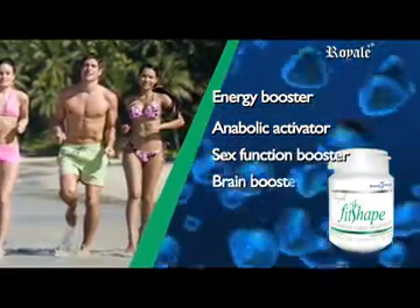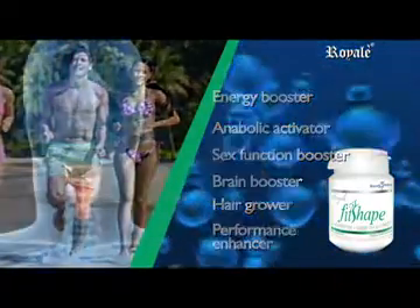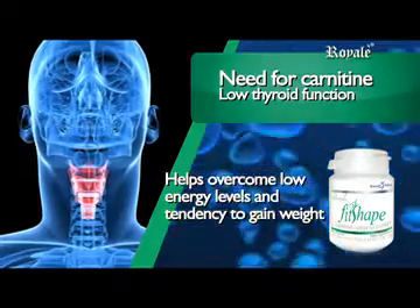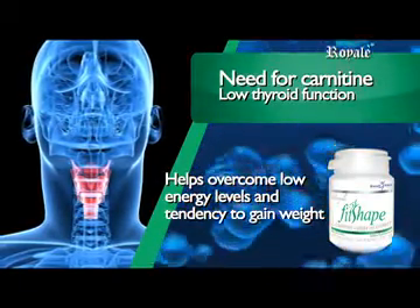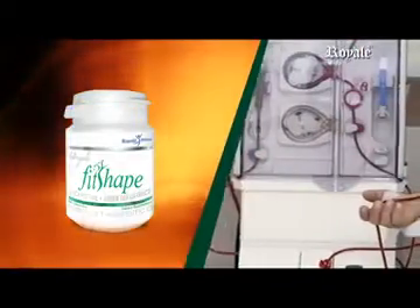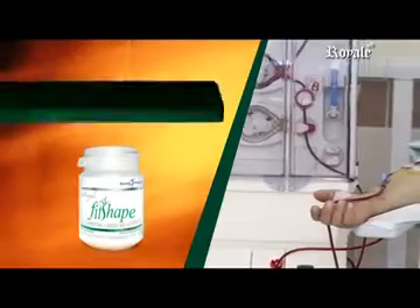It is an energy booster, anabolic activator, sex function booster, brain booster, hair grower, and performance enhancer. Low thyroid function may indicate a need for carnitine to help overcome low energy levels and a tendency to gain weight. Kidney dialysis rinses away amino acids, causing a weak, tired condition, so L-Carnitine supplements may be advisable in such situations.